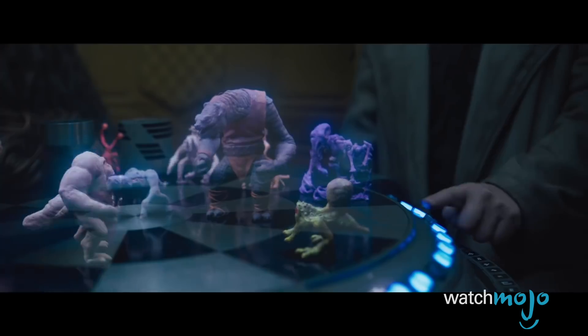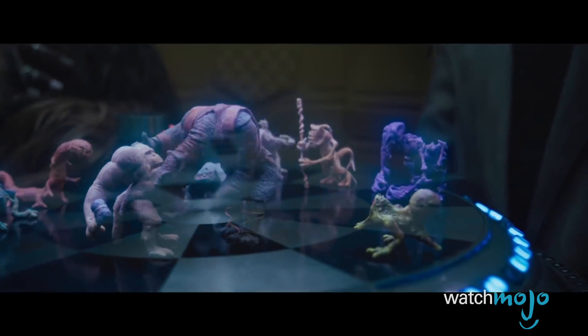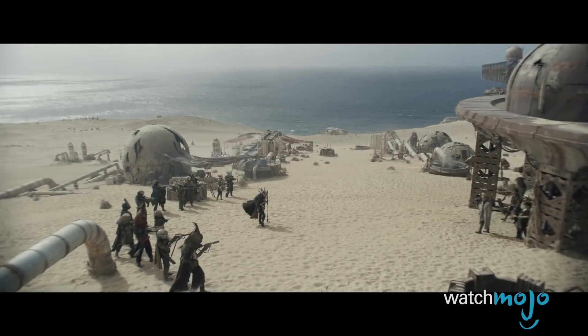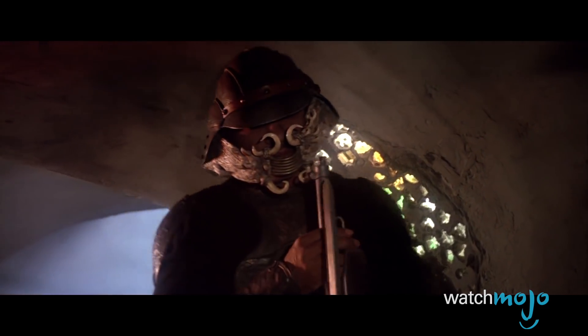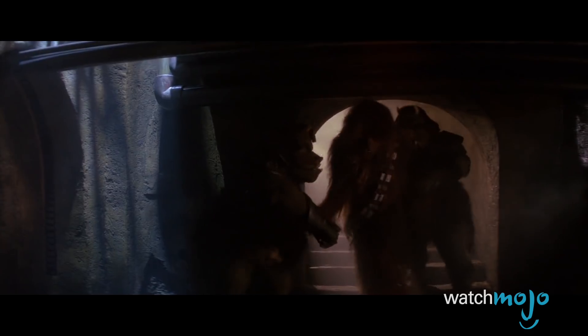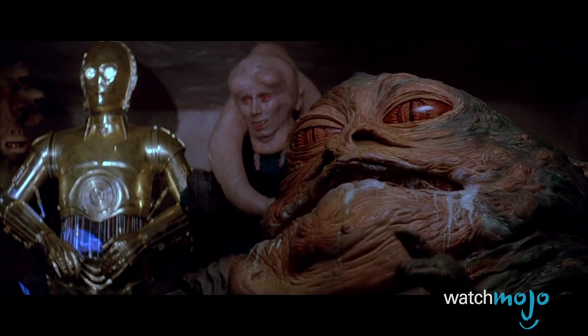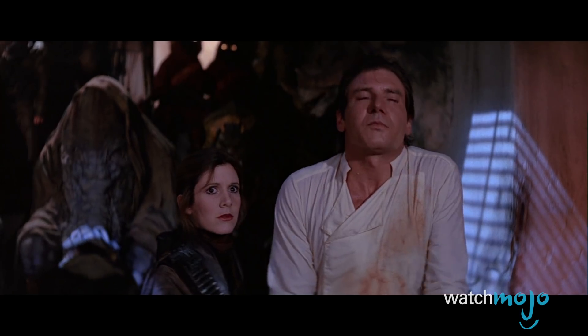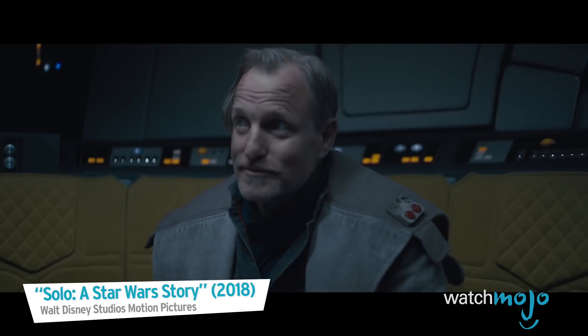During the Kessel heist, Han and his crew disguised themselves as slavers in order to fit in. Woody Harrelson's Tobias Beckett can notably be seen wearing a mask made of Gondar tusks. If this getup looks familiar, that's because it's the same costume Lando Calrissian wore in Return of the Jedi. Assuming the alias of Tamtel Screege, Lando kept his face mostly concealed while infiltrating Jabba the Hutt's palace in an effort to free Han. It's good to know this disguise came in handy for our heroes more than once.